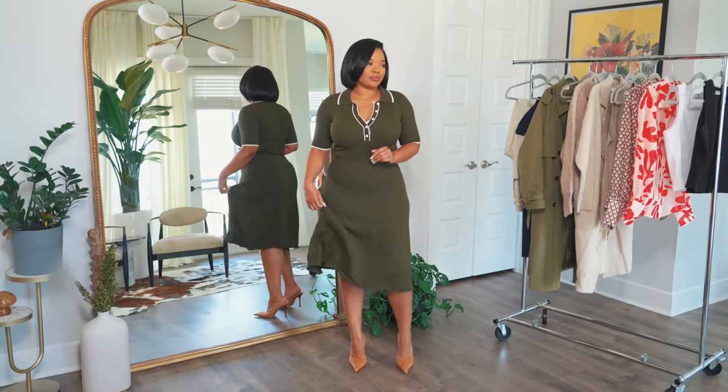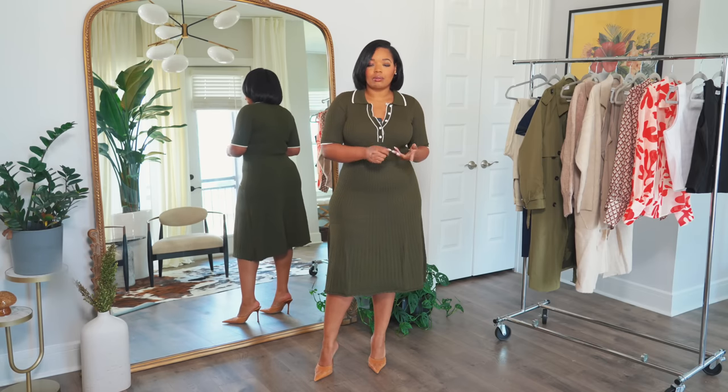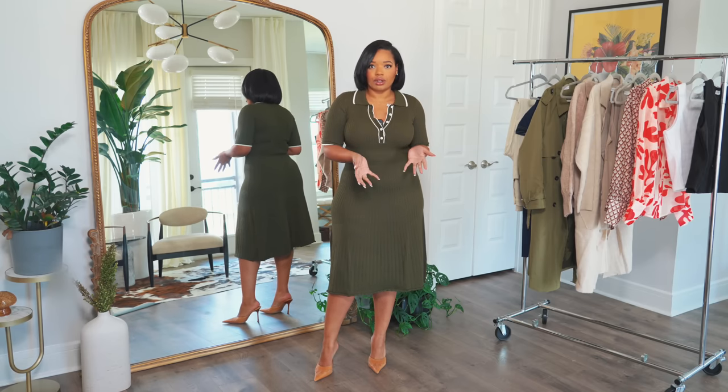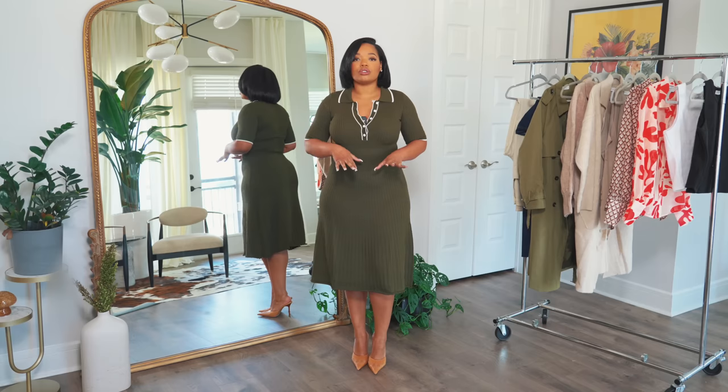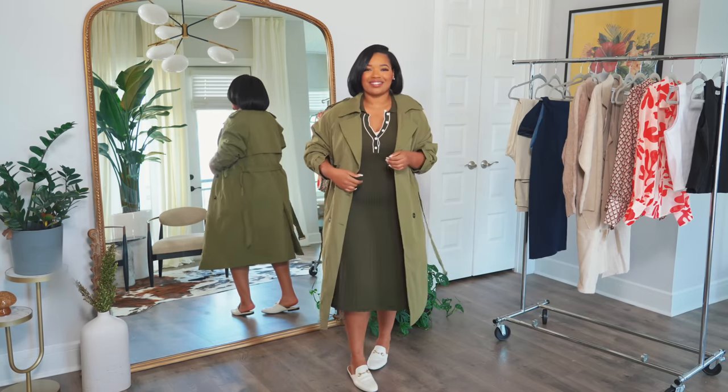Next up, this gorgeous knit dress. I'm always impressed when I pick up a new piece of knitwear from Petal and Pup — they're really great quality, substantial, and they last. This dress has a really classic cut but it's also very current. You can style it with some cute heels, or throw on flats and that same trench for a totally different look.